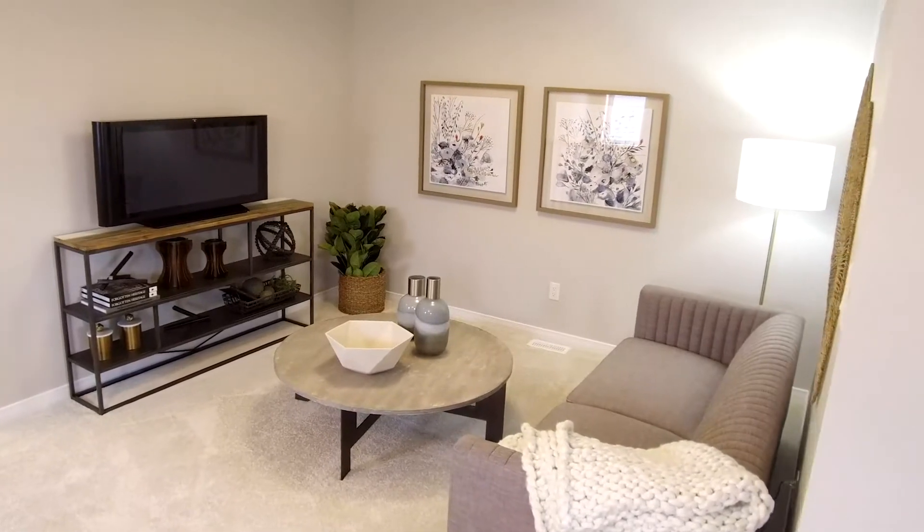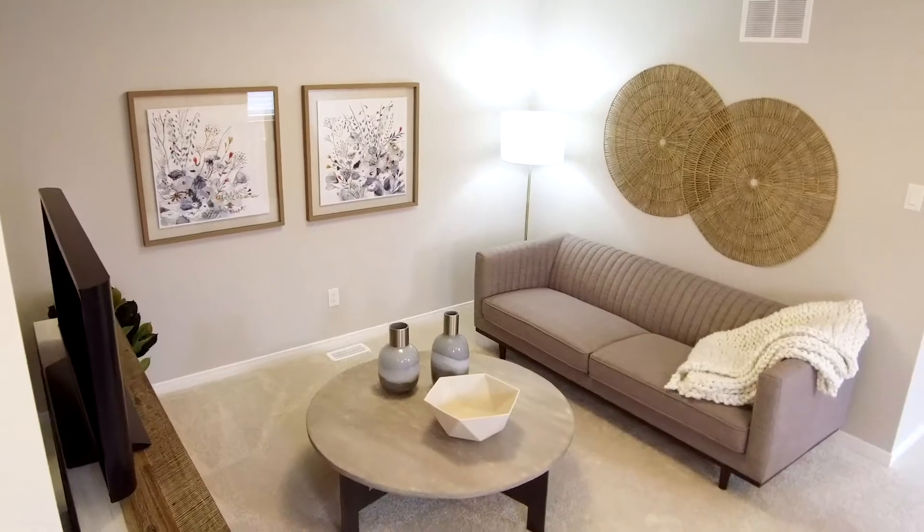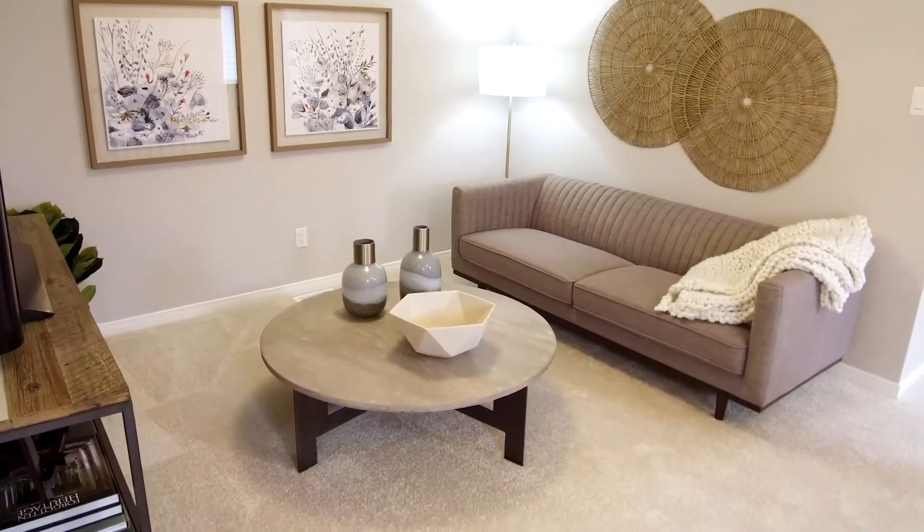The attention-grabbing space would make a perfect social hub, gaming space or media room for a young family, workout studio, or spacious home office.